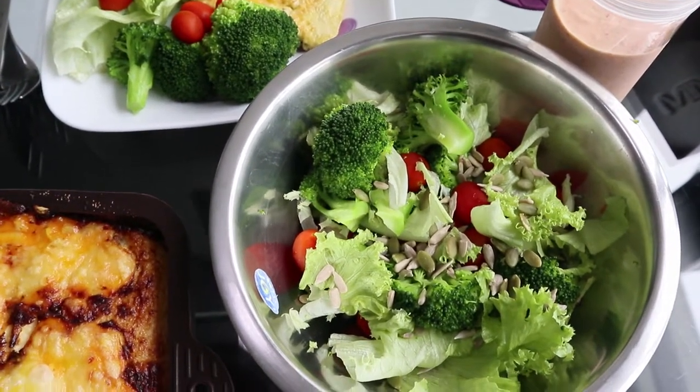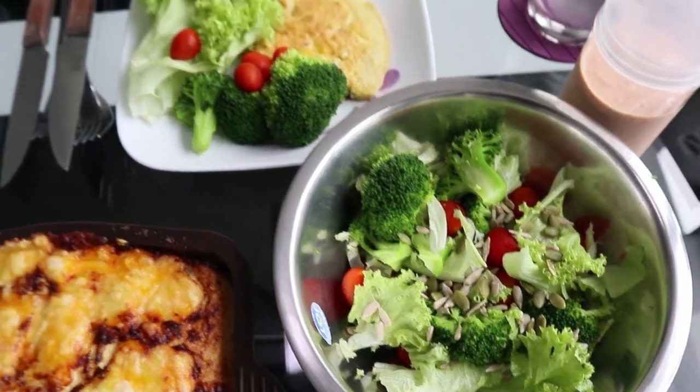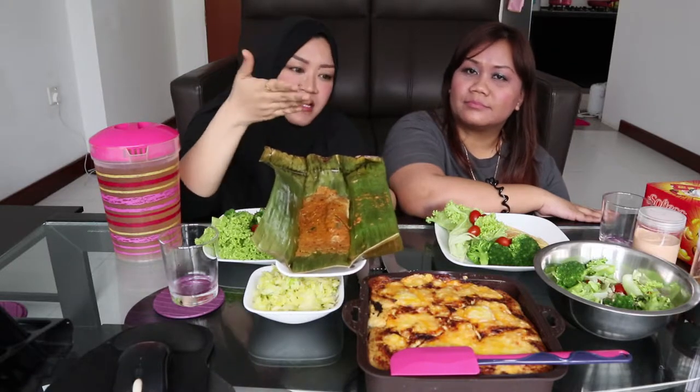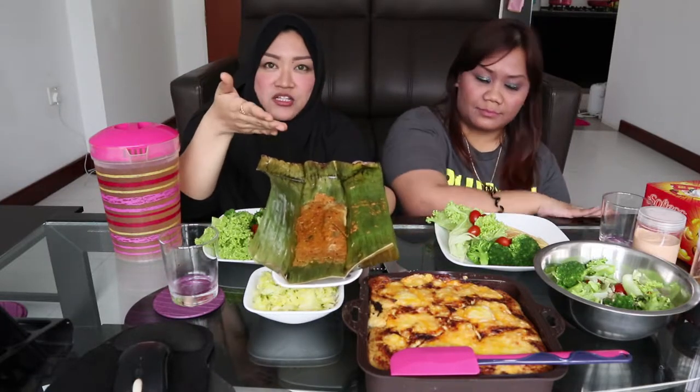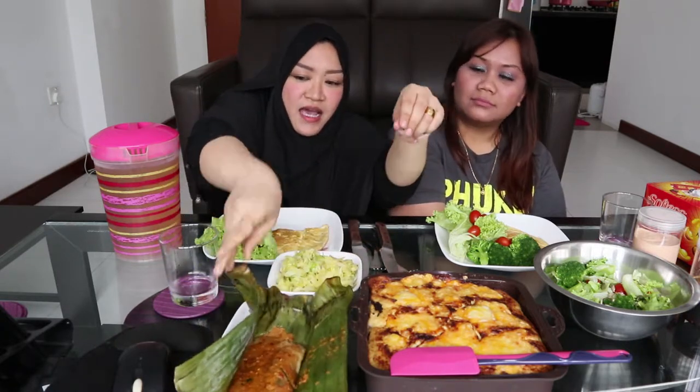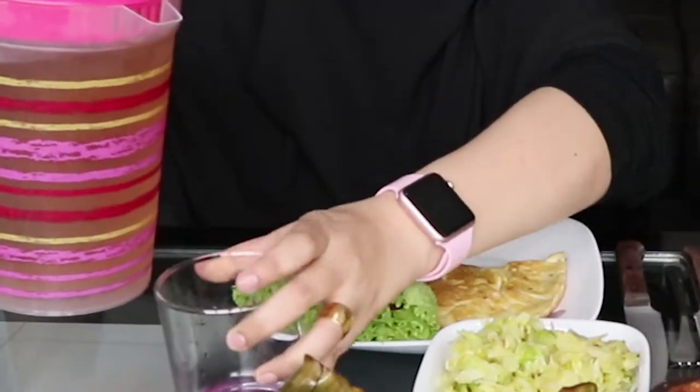This is a homemade otah — a ketogenic homemade otah because it has no cornstarch, just like my ketogenic shepherd's pie has no cornstarch. It has fish roe inside it, so I used ikan bilis. And to top it all off, we're going to serve it with air salam.